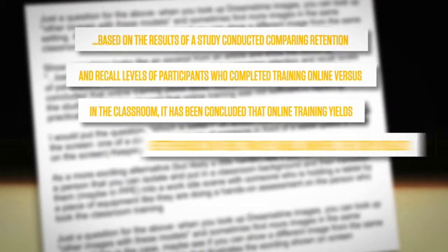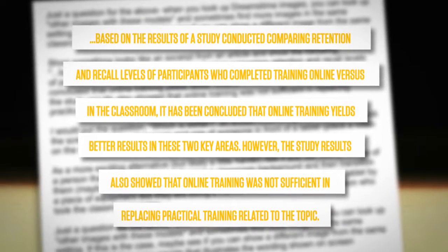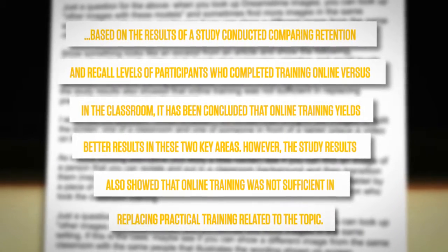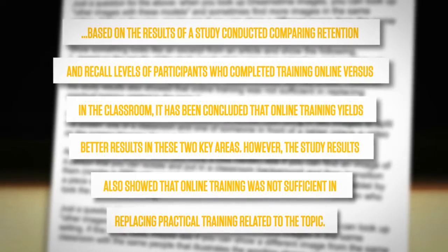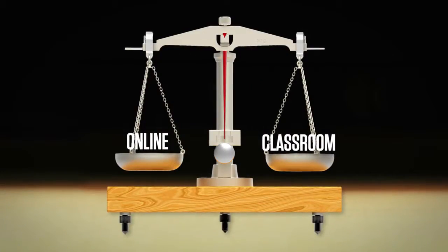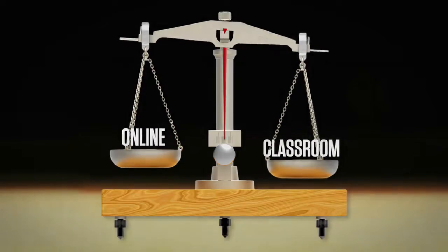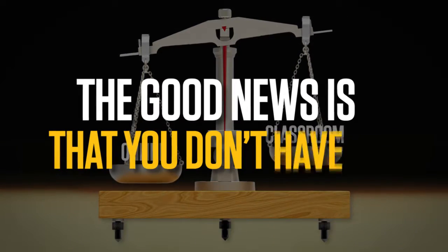Studies have shown that online training yields better results for retention and recall. However, online training can't replace the practical hands-on training available in the classroom. With all of the pros and cons for either side, how can you determine which is better?